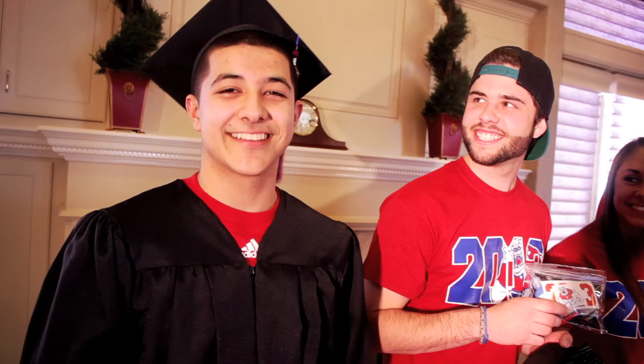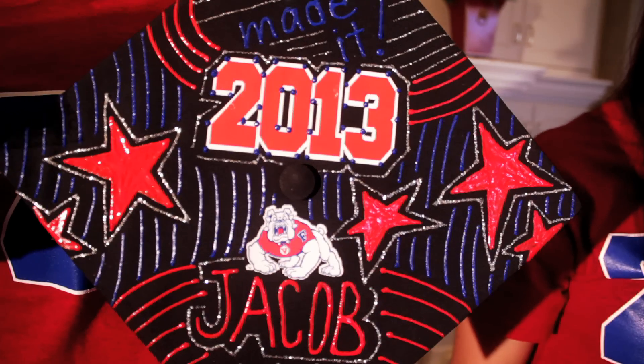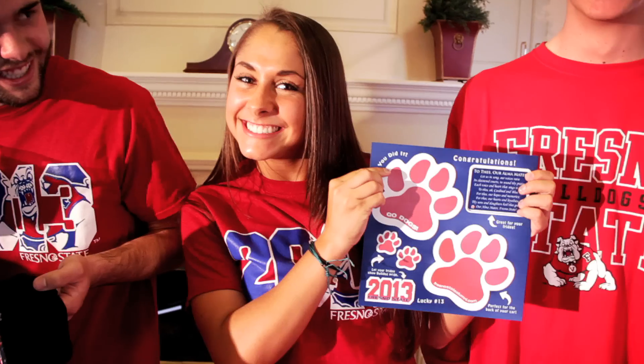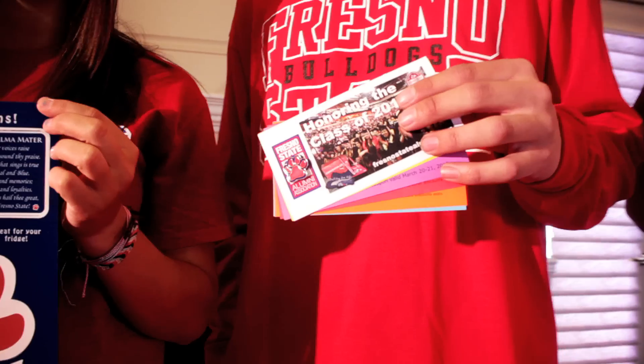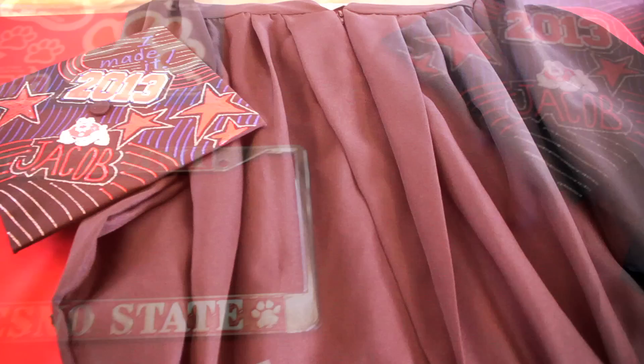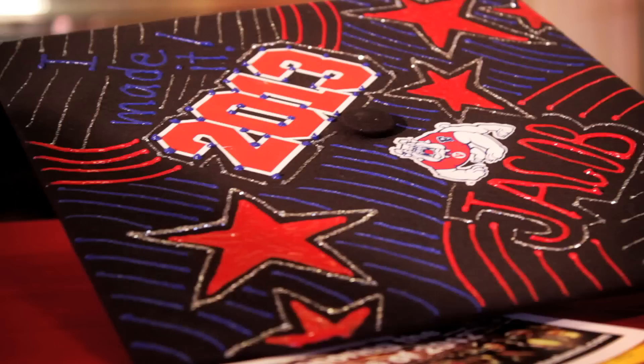cap, gown and tassel, a specialty 2013 graduation cap decorating kit, an exclusive Bulldog paw magnet set, a coupon book that offers discounts on your class rings, graduation portraits, announcements and more, a Fresno State chrome license plate frame, as well as a commemorative 2013 t-shirt.